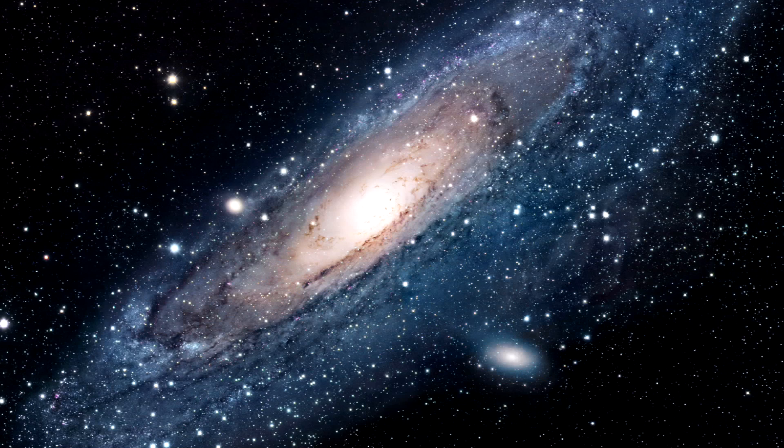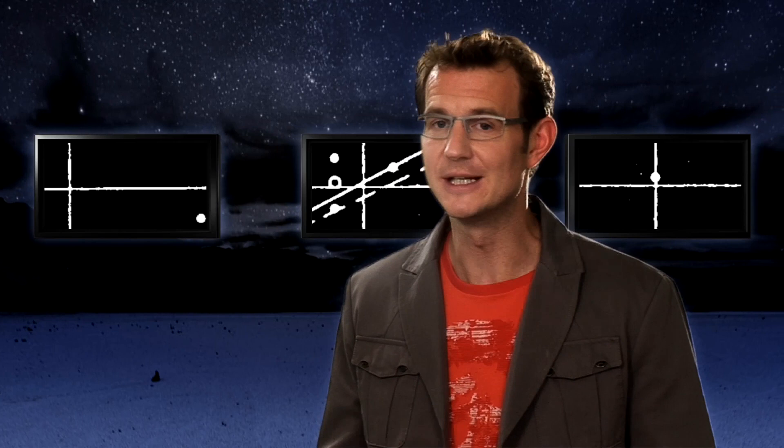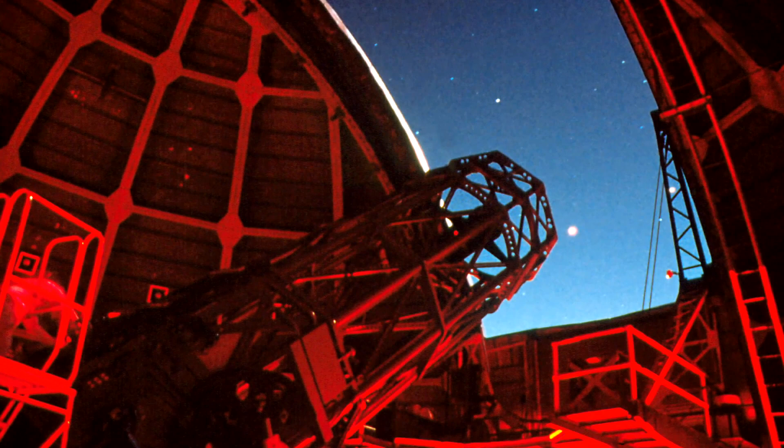Spiral nebulae, like Andromeda, were clearly individual galaxies in their own right. But that wasn't the only incredible thing. Most of these galaxies were found to be moving away from the Milky Way. At Mount Wilson, Hubble discovered that the nearby galaxies were receding at small velocities, whereas the distant galaxies were moving away at a much faster pace. The conclusion? The universe was expanding. The Hooker telescope had given scientists the most profound astronomical discovery of the 20th century.